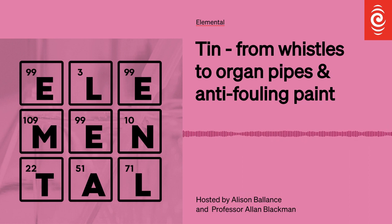That's a tin whistle, obviously. That was the Tin Man in The Wizard of Oz. I suppose we'd better find out more about the element tin now.